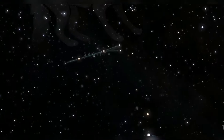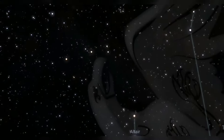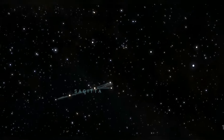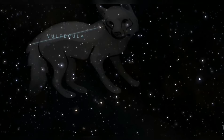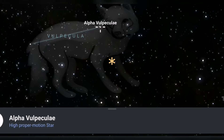Just quickly to recap: we go from Altair, we move up a little bit and find Sagitta the arrow. From Sagitta we keep going up again, following these two little stars as a guide to come up to Alpha Vulpeculi. Midway between those two stars and slightly to the right is the coat hanger cluster.